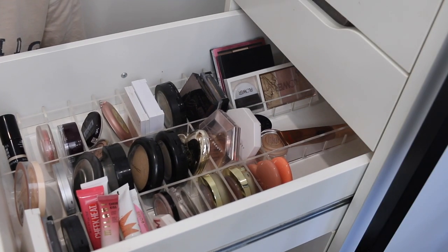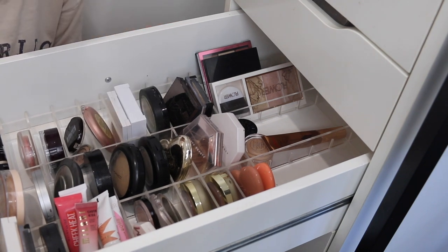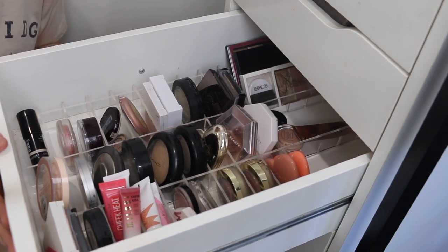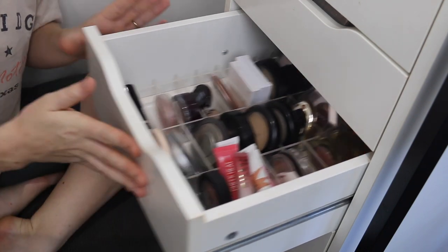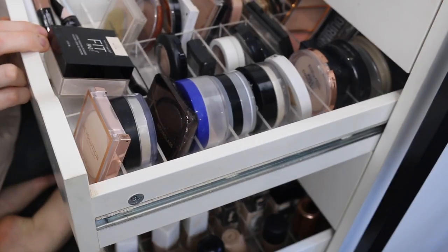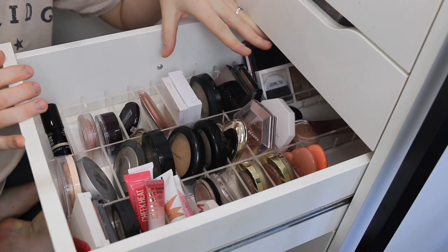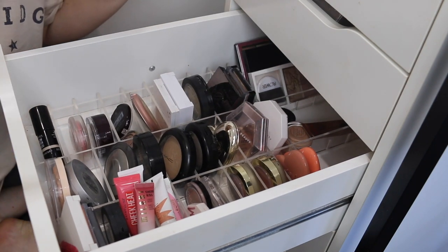I keep my highlighters in my Alex drawers. I have the set of five and my acrylic organizers are from Vanity Collection, so I'll link those down below — such a good investment. I literally have them in all of my drawers. In this drawer I have two rows of highlighters and one row of blushes. So let's begin.